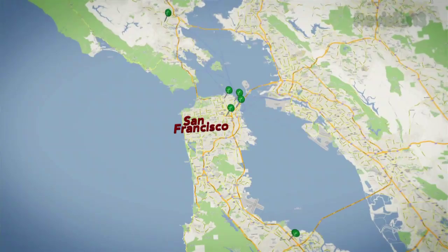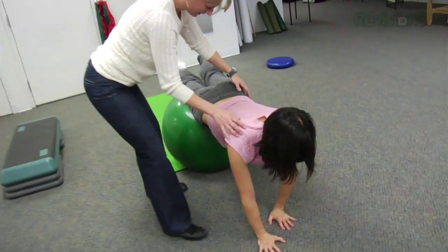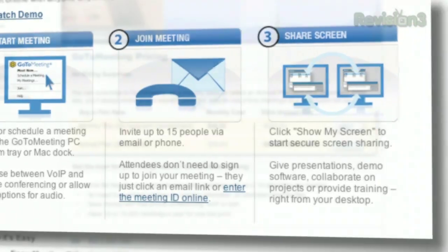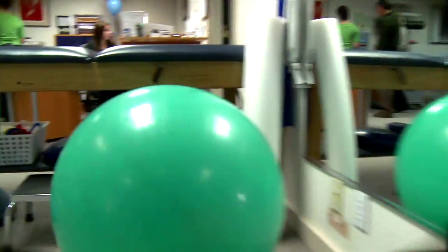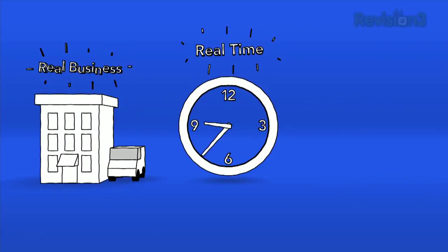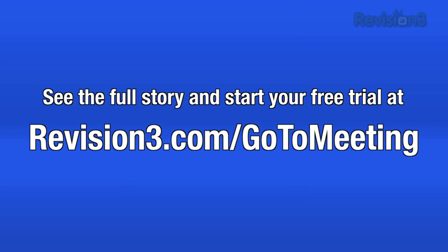Expanding to six locations has required us to meet with managers and staff more frequently so that we can maintain the consistency and quality of our service. The reason we chose GoToMeeting was its ease of use and the flat rate fee. And can you see my screen? Yes. Great. So whether it's me avoiding travel or our managers or staff, it saves us time and money because we're in contact with patients doing work as opposed to wasting time on the road. Real business saves real time and real money with GoToMeeting. Head over to revision3.com slash gotomeeting for the full story and sign up for a free trial.